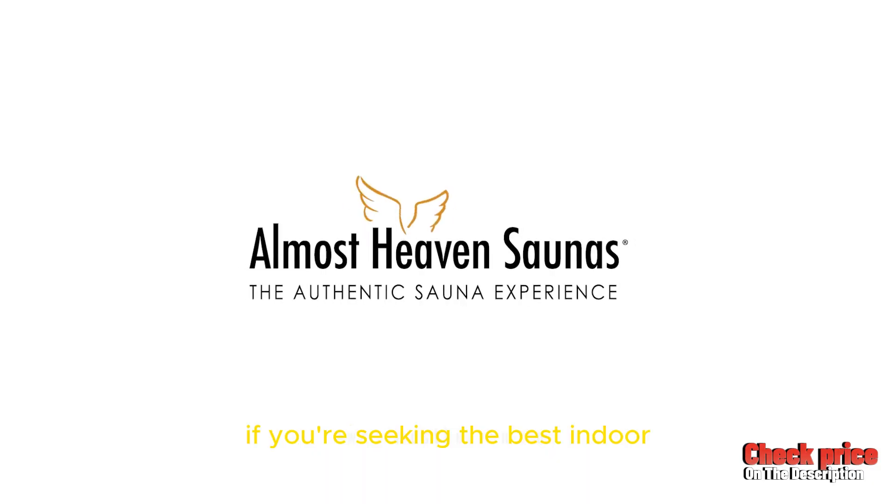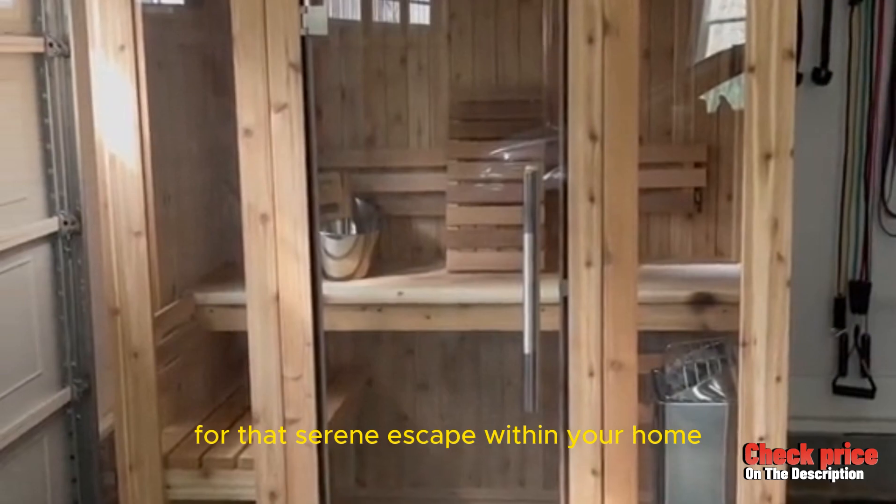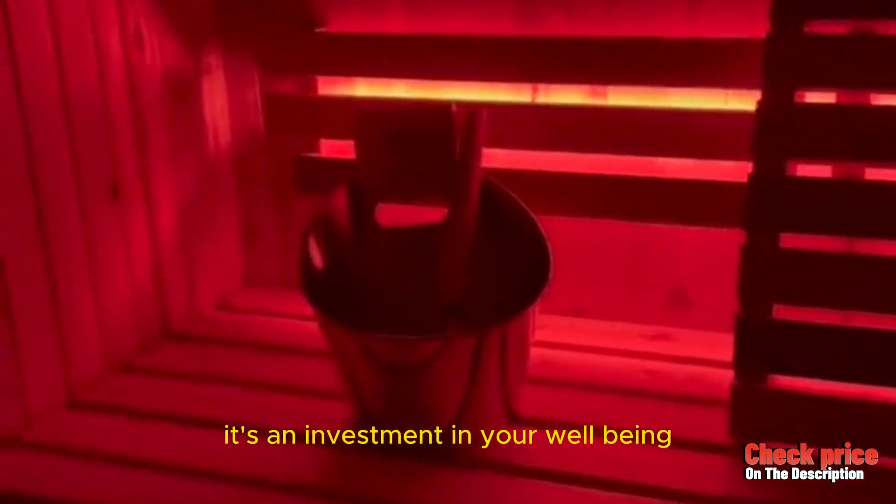So what's the bottom line? If you're seeking the best indoor traditional steam sauna for that serene escape within your home, the Bridgeport by Almost Heaven Saunas stands tall. It's not just a sauna — it's an investment in your well-being. And there you have it, folks. Ready to turn up the heat on your relaxation routine?